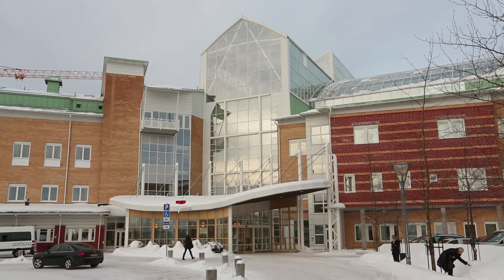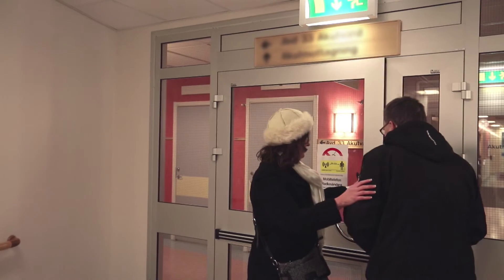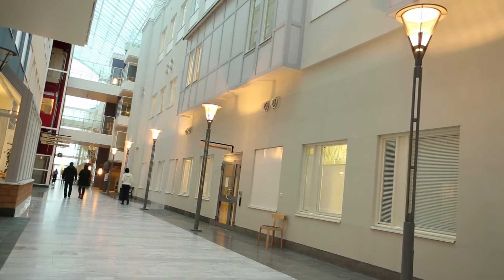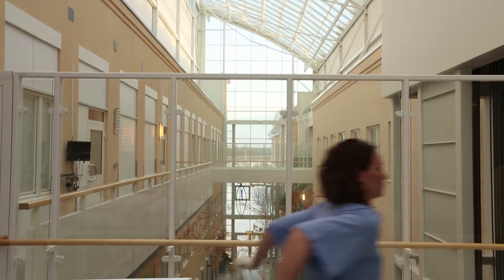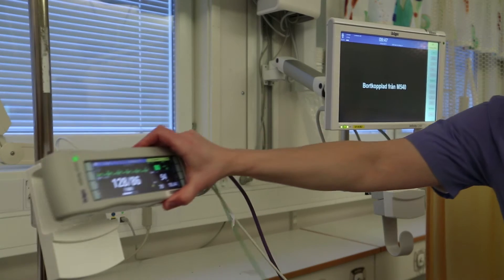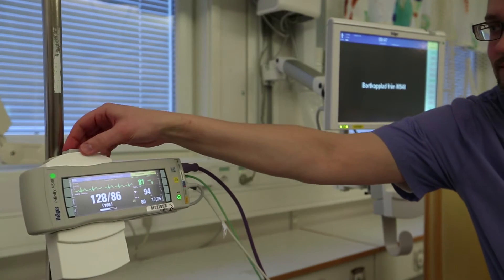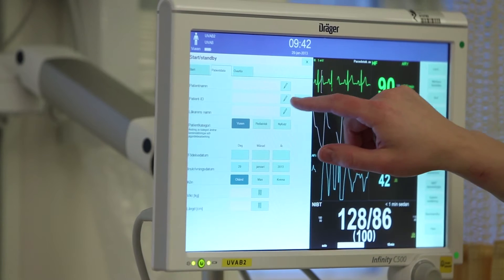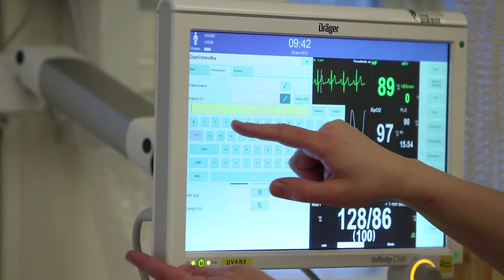Today, technology plays a key role in helping clinicians understand the conditions of their patients, even as those conditions fluctuate with each passing second. At Draeger, we've created a patient monitoring system that works the way you need to — one patient at a time, and without skipping a single beat or wasting one single minute. It's the power and simplicity of one.